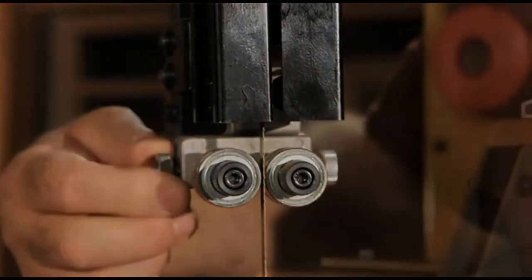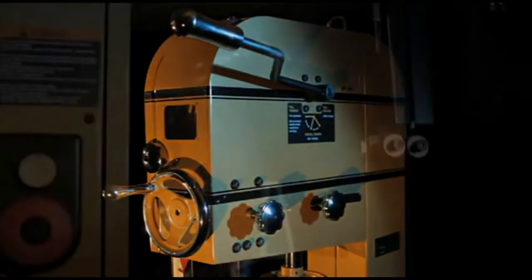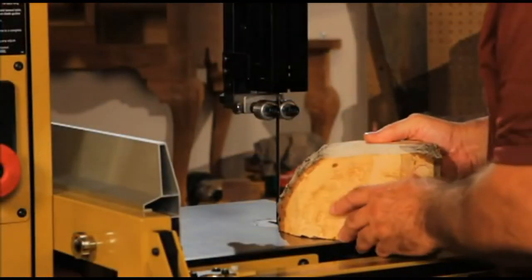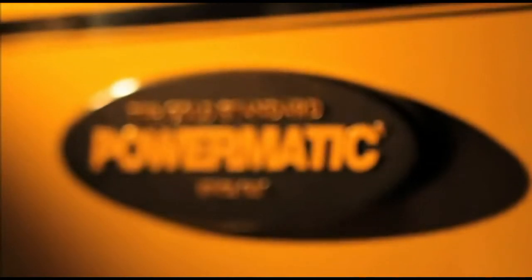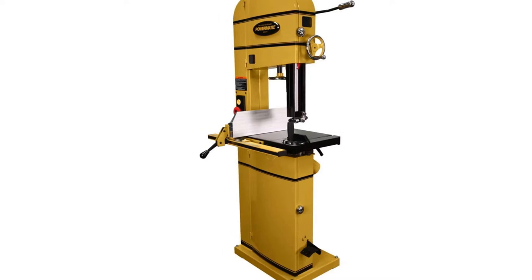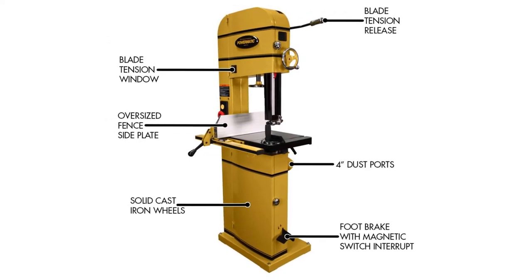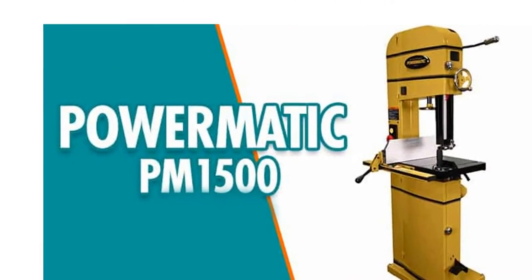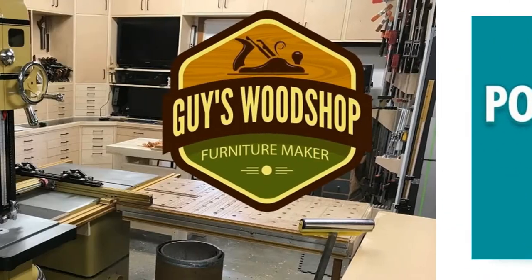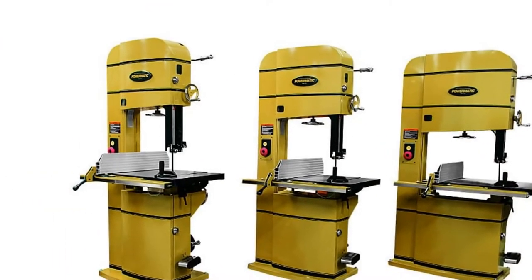The wheels are heavy and computer-balanced to ensure smooth operation. With up to 12 inches of cutting height capacity and 16-1/4-inch throat capacity, you can tackle a wide range of projects without difficulty. The large precision ground cast iron table measures 23-5/8 inches by 17-1/4 inches, affording you enough room for large projects. The table can be micro-adjusted to allow for even the most intricate cuts.